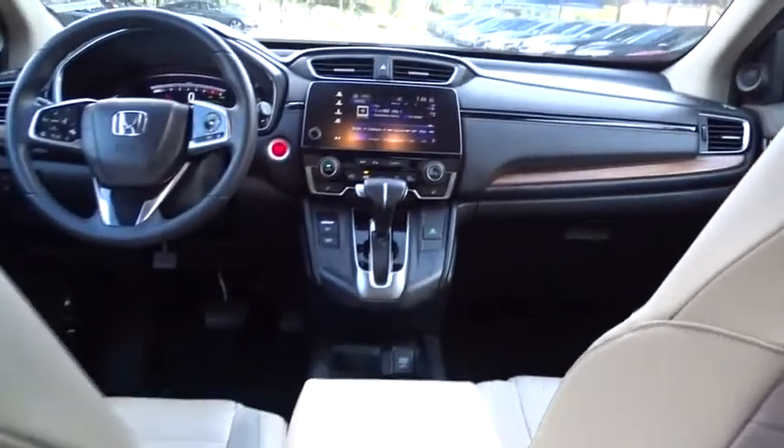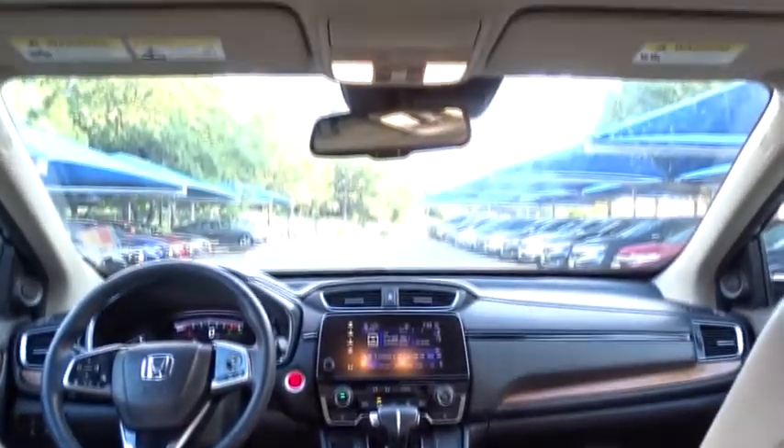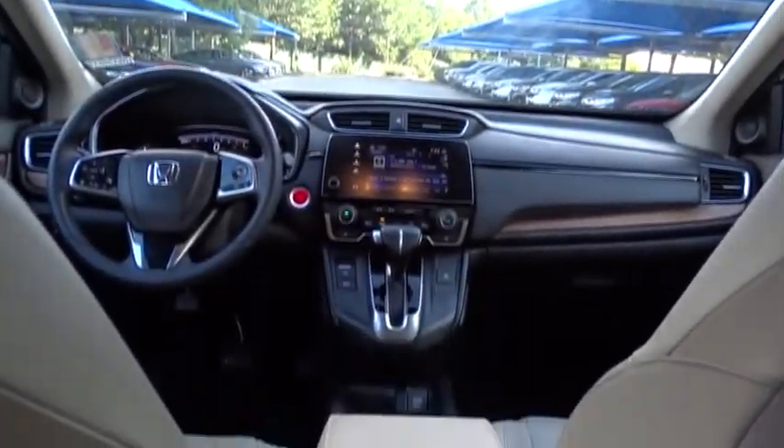Power passenger seat, backup camera, lane departure warning, Bluetooth, leather-wrapped steering wheel, adjustable steering wheel, power steering, keyless start, cruise control, aluminum wheels, floor mats, and four-wheel disc brakes.